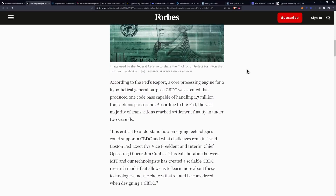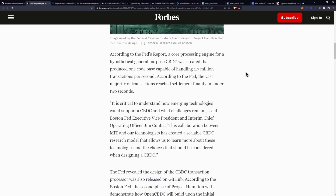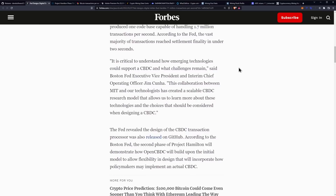According to the Fed's report, a core processing engine for a hypothetical general purpose CBDC was created that produced one code base capable of handling 1.7 million transactions per second. According to the Fed, the vast majority of transactions reached settlement finality in under two seconds. Quote: "It is critical to understand how emerging technologies could support a CBDC and what challenges remain."